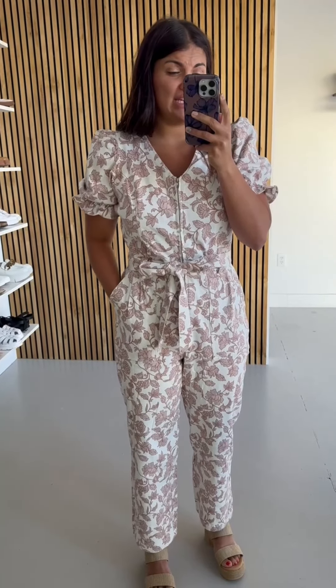It comes in extra small through 3X. I have the size large on right now. I have a very long torso, so I'm always going to opt for the size up in a jumpsuit just to give myself a little more length. Left to right, I think I could have gone down to a medium, but through my torso I would not even take the chance just because it's so long.